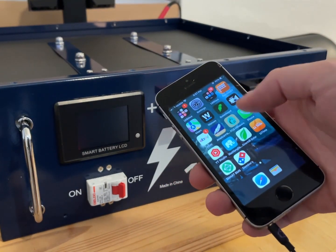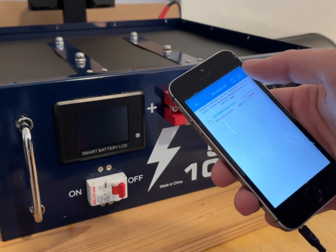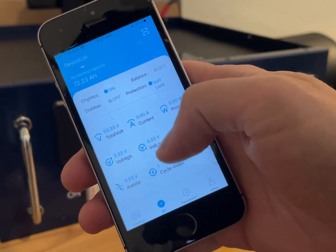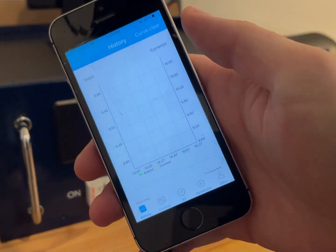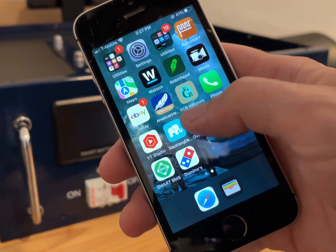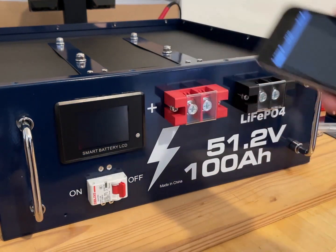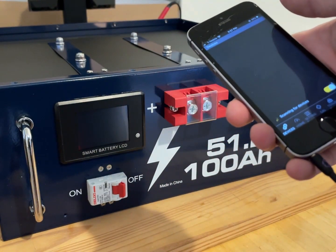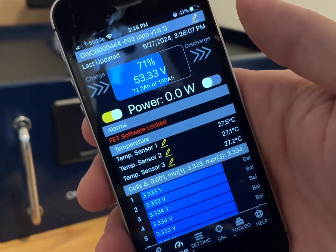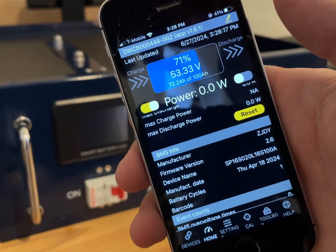They recommend the app called Xiao Shang Electric, which gives you some controls and even a graph — the other app I use doesn't give a graph, so it's good to have. Another app I can recommend is Overkill Solar. What's nice is this BMS has really good compatibility with all these sorts of apps, so this battery can work with a lot of different devices. With Overkill Solar you can get a little more access to error messages and move a few settings around.